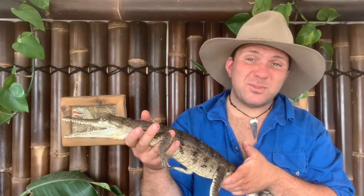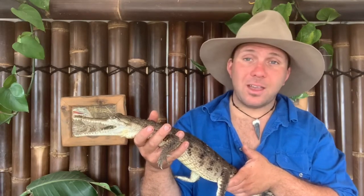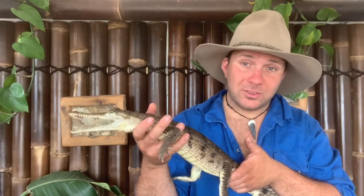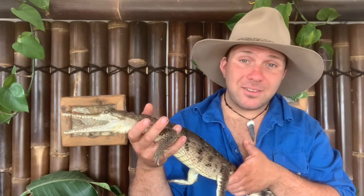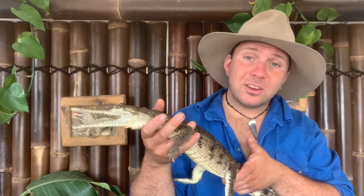There are of course some disadvantages to egg laying. The first is that eggs are generally more prone to predation than babies which are born live. In the case of freshwater crocodiles, for example, as many as 60% of eggs never get to hatch — they're predated upon by things like pigs and goannas.